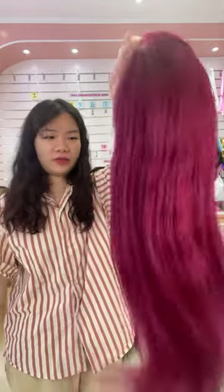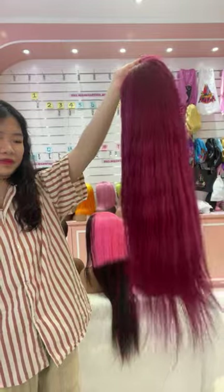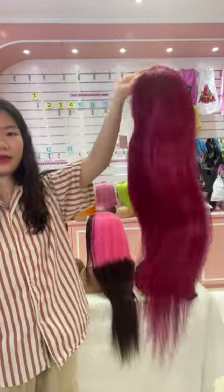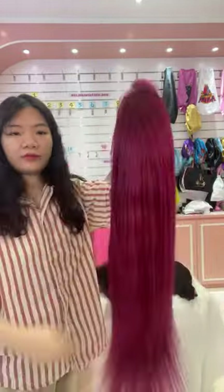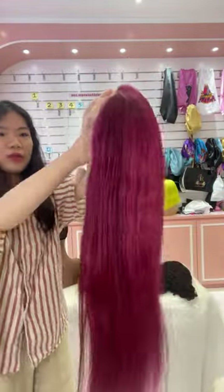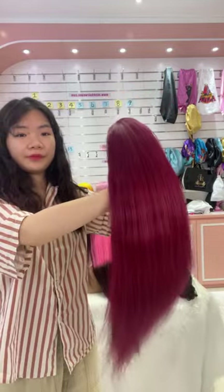The next one I want to introduce you is this burgundy color wig. This wig is on special sale today. This 26 inches burgundy wig only needs $135. This is also the 180% density with free gifts. The price of this one is very good today, and we only have the last one in stock. The price of this one is only $135. If you like this wig, please don't miss it. And if you place your order today, we can also apply for some free gifts for you, like the lashes or wig cap.